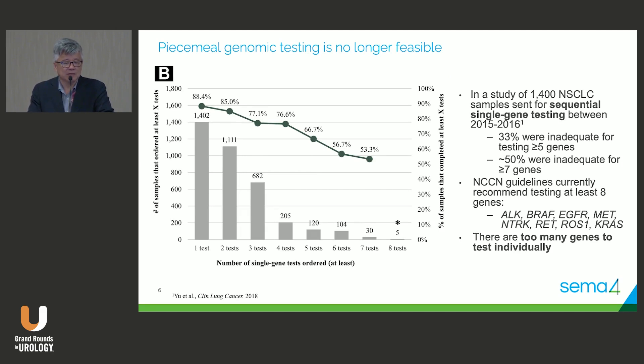This paper looked at the feasibility of genomic testing in a piecemeal way. In lung cancer, if you do one test, two tests, three tests, you use more and more tissue. To test five or more genes, samples were not adequate in a third of patients. If you try to test seven different genes individually, over half the samples are not adequate. In prostate cancer we don't have that many relevant genes, but because it's so simple to run the same platform for all cancers, it makes no sense to do individual piecemeal testing.